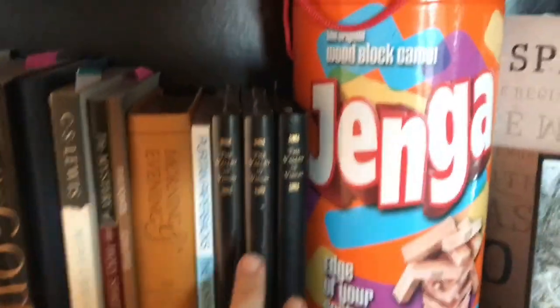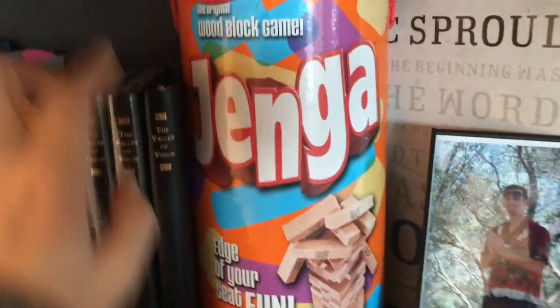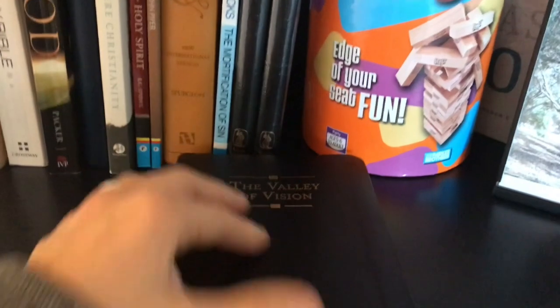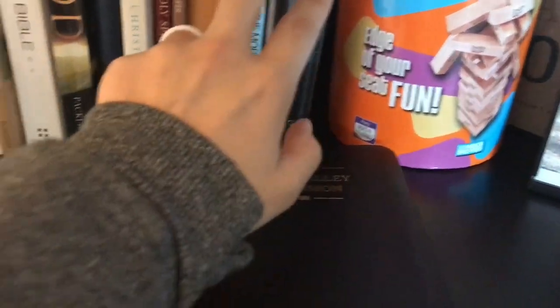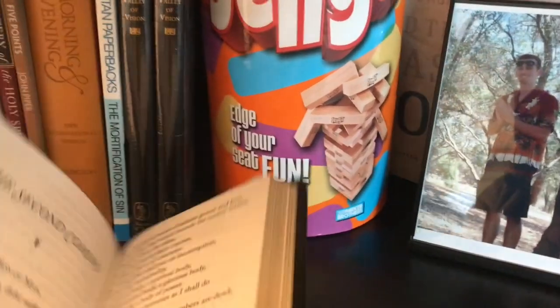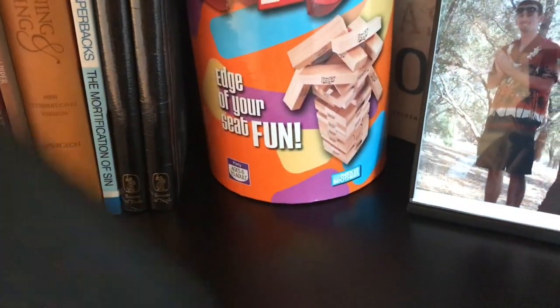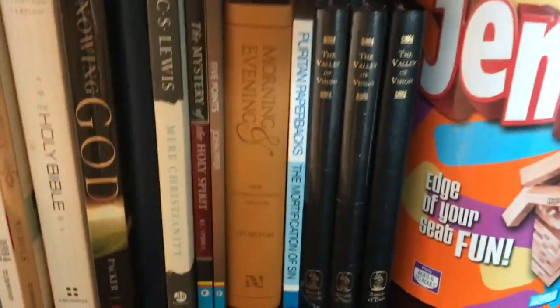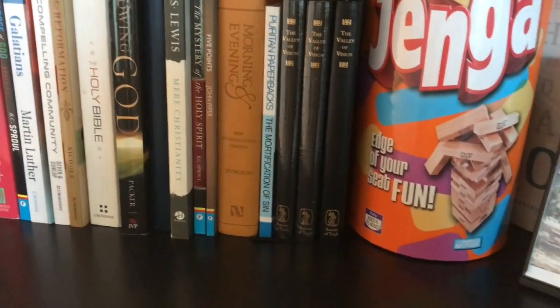Another one — I have three copies right here of Valley of Vision, because these two right here are still in plastic wrap. This is my edition, the leather edition — there's a paperback as well. It's a really great gift, and that's why I have these two extra over here. This is a collection of prayers written by the Puritans, and they're just amazing. You read these prayers and you just wish that you could pray anything quite as nice as that.